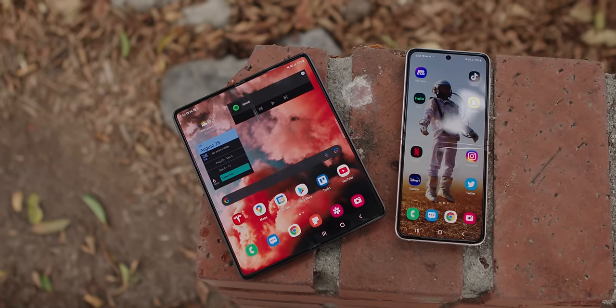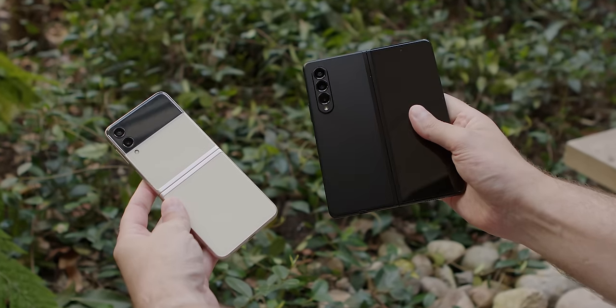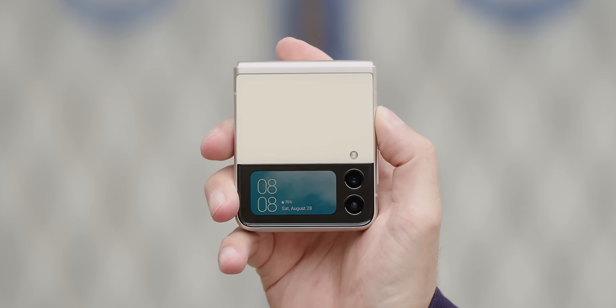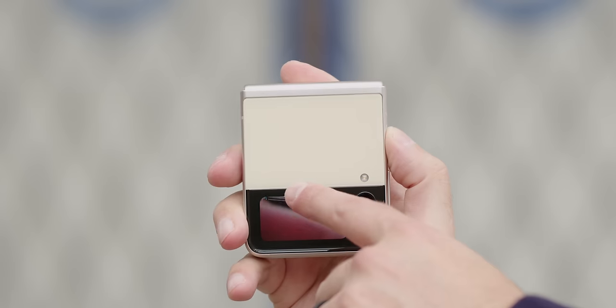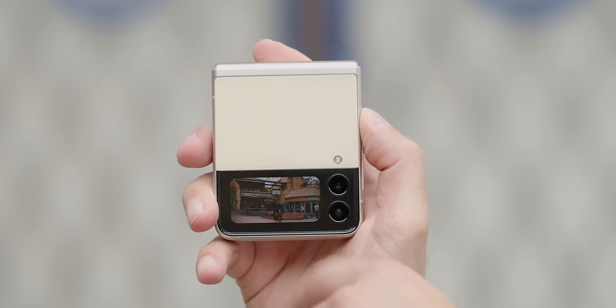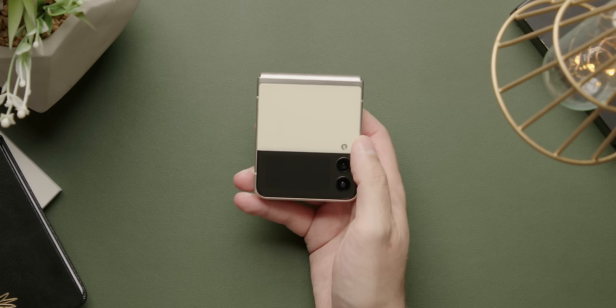Flippy versus foldy — is one better than the other? Yeah, but I think it depends who you ask. Before we get into who each one is for, let's go over some of the changes made. The biggest and most obvious change Samsung had to make on the Flip was that tiny little baby screen on the outside. I still would have liked it to be larger, and I think that roadmap will happen next year, but it's bigger now and that's awesome.